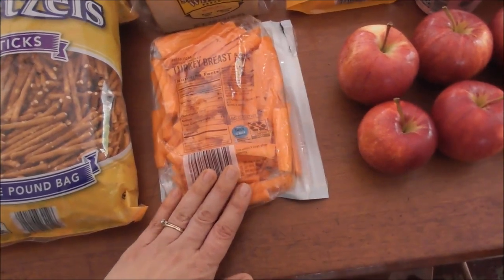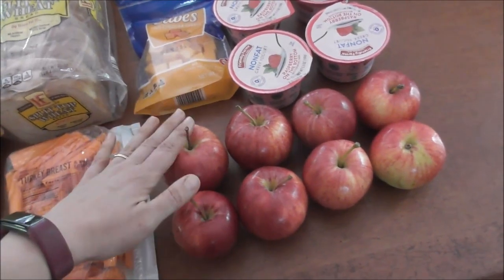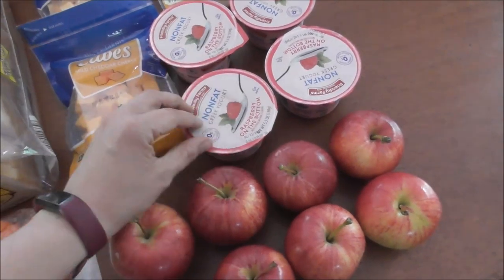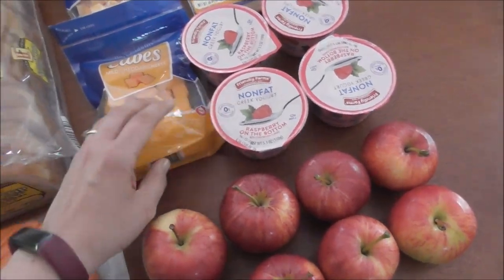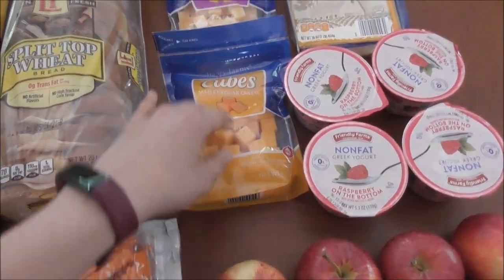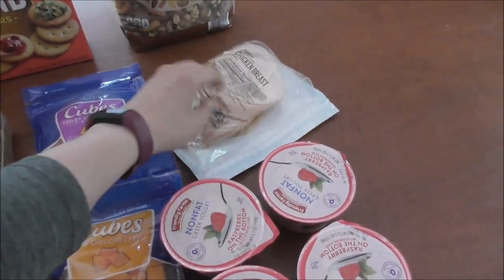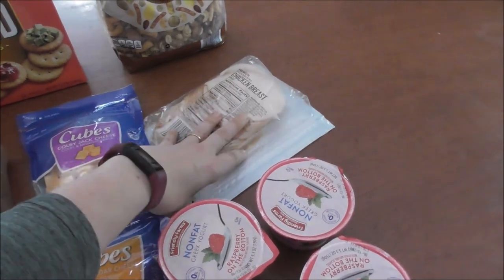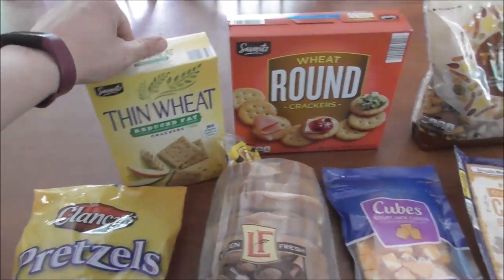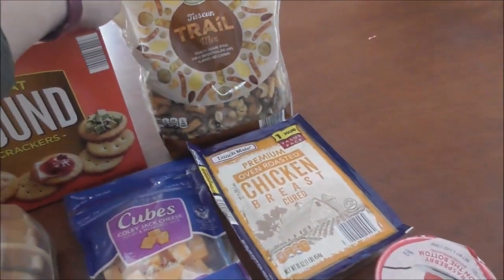I also cut up some carrots, so we have carrot sticks for their lunch. I have apples for both days going there and coming back. I have yogurt for one day — I just picked those up at Aldi. I did buy the convenience pre-cut cheese, one for each day, and I'm also sending them with a package of already sliced turkey breast. Then we have some snack foods to go with that cheese — some crackers, some round Ritz-type crackers, and some trail mix.